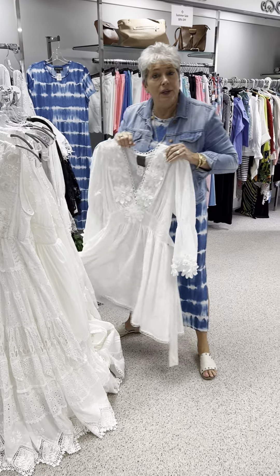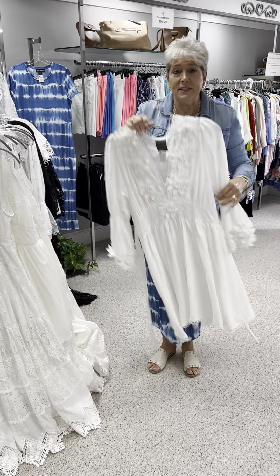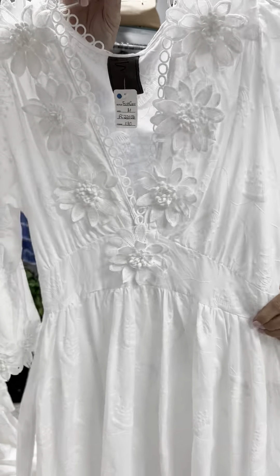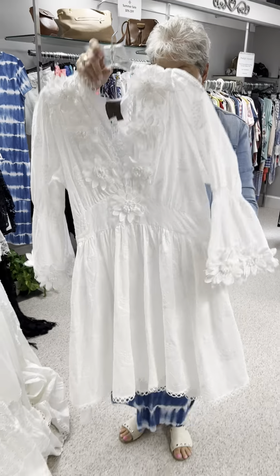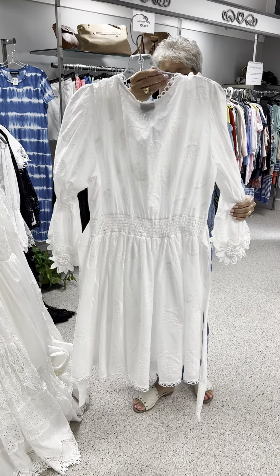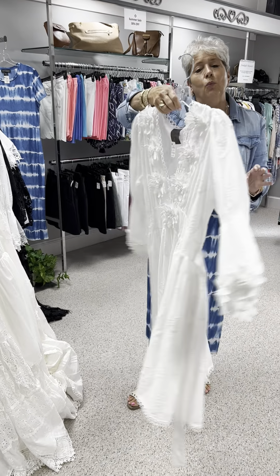Then I have one shorter dress that has a long sleeve with kind of a bell sleeve. Just look at the detail on it — there's so much that you cannot see from the video for sure. The bodice part of this has that stretch to it. These are priced at $130, and in this one I have a medium and an extra large.